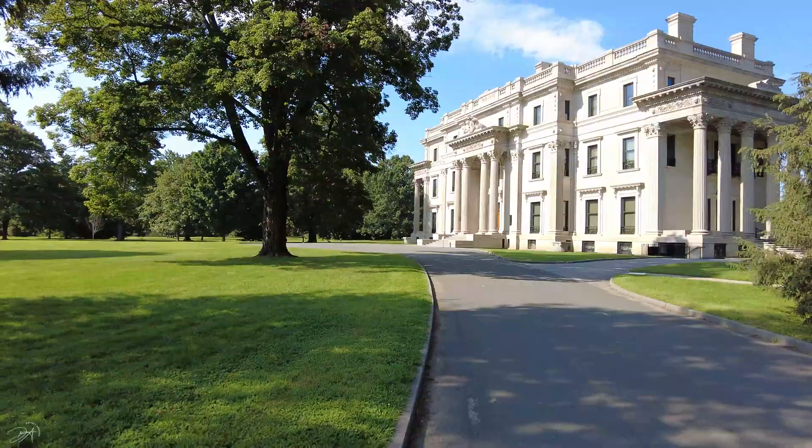Hey, what's up guys? Welcome back to my channel. Today I am in Hyde Park, New York, and this is Vanderbilt Mansion. Let's check it out.